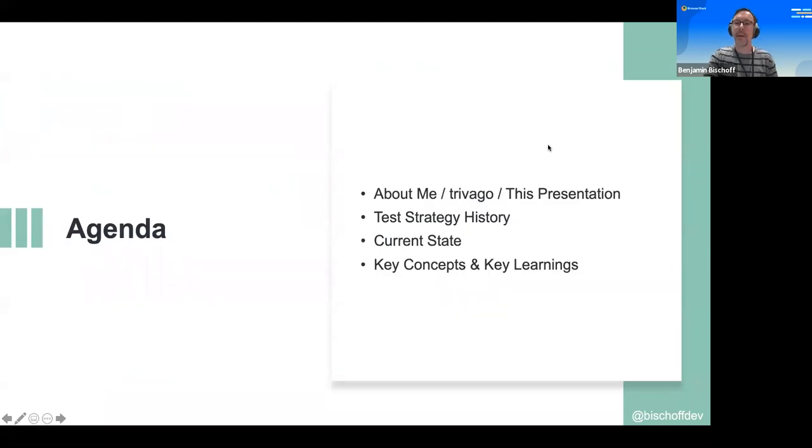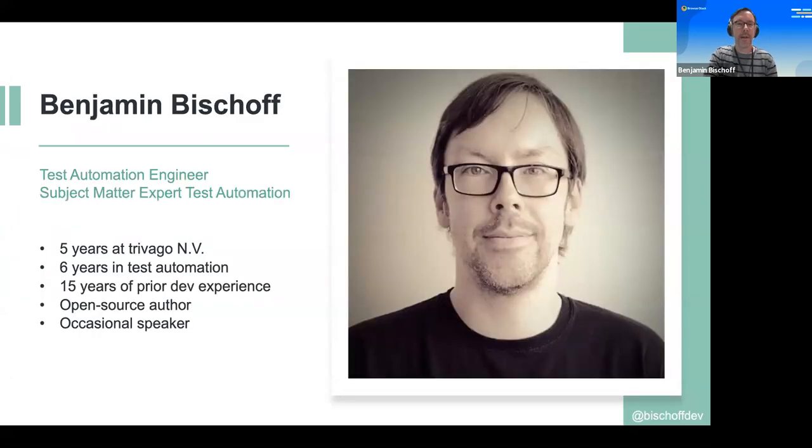The agenda is to talk a little bit about me, very quickly about Trivago, and how this presentation came along. Then the main part will be our test strategy history, the current state of the test strategy, and the key concepts and key learnings. I'm a test automation engineer and subject matter expert for test automation at Trivago. I've been here for about five years, with six years of test automation experience, and before that I used to be a full-time developer, mainly Java Enterprise and Java Core.